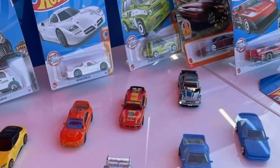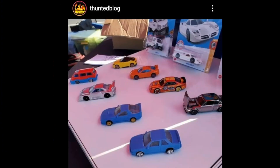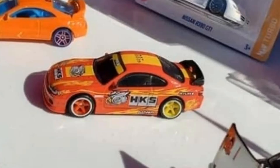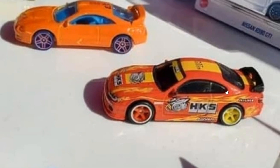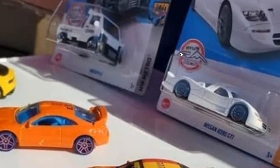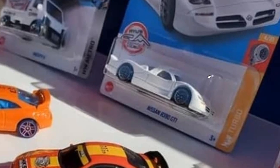Here is what I think is the RLC Skyline that we talked about a couple of videos ago, last week. And look at this Sylvia — how beautiful is this? That is fantastic, a beautiful livery and beautiful paint job — really dope.